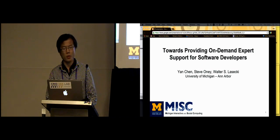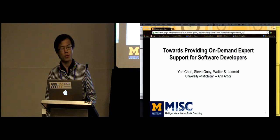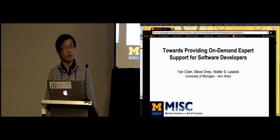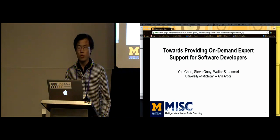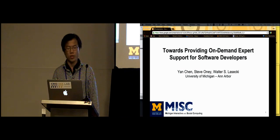Hey everyone, thanks for coming. Today I'm going to talk about this project where we propose a new space of support systems that provides expert support for software developers. We used two studies to motivate this new space and we then informed the system designs in the future.